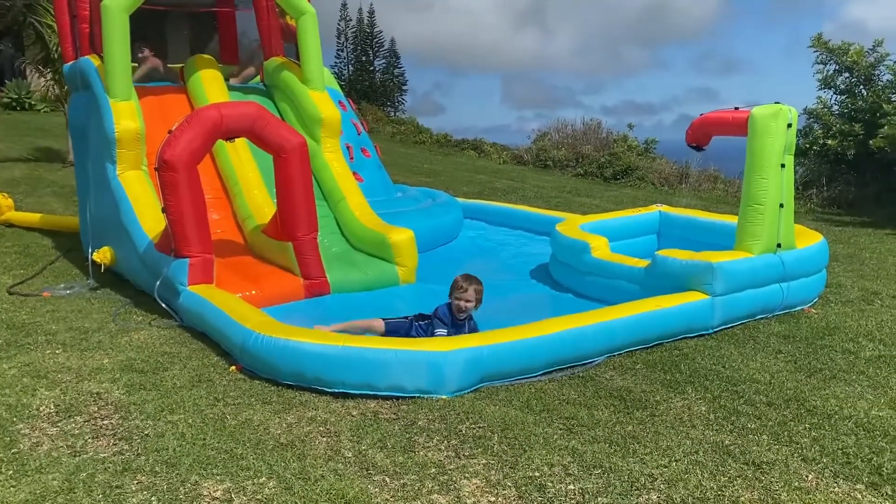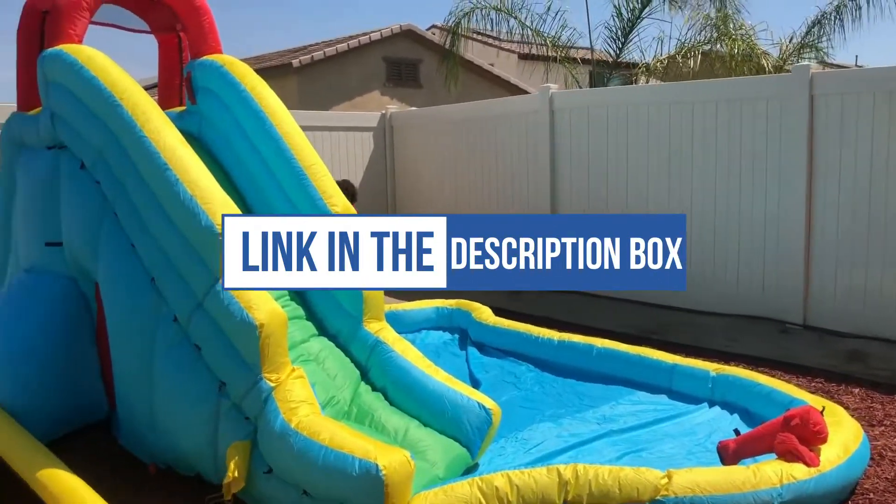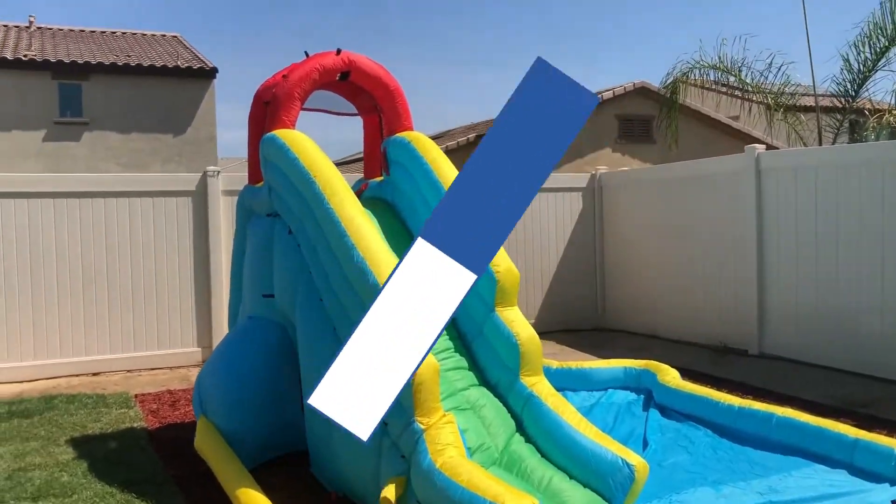We've made this list of products that are popular all the time, and others have given them excellent feedback. So, why are you waiting? Let's get started.